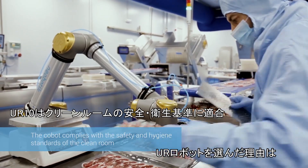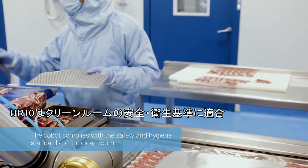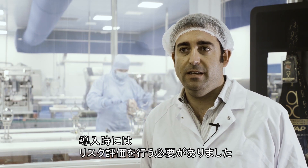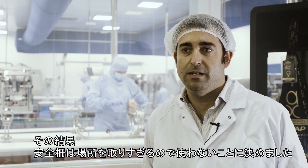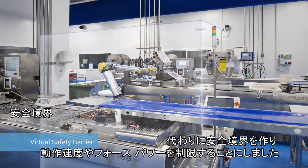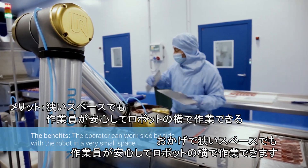We decided on this type of robot because it allowed us to meet our own standards in terms of the materials it is made from. It was necessary to carry out a risk analysis, and as a result, it was decided not to use safety fencing because of the space it occupies, or sensors. This was remedied by creating a virtual barrier which reduces the speed, force, and power. This way, the operator feels completely safe working side by side with the cobot.